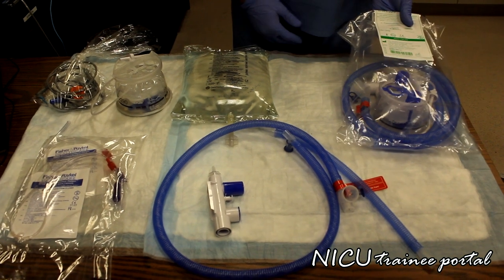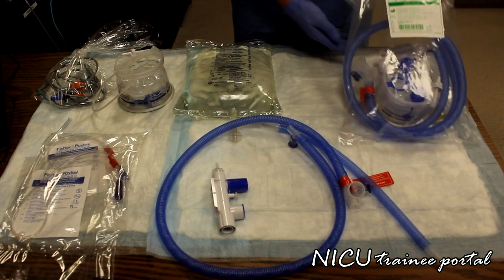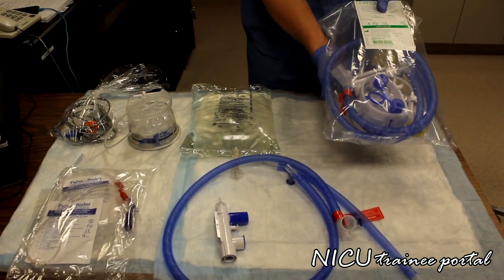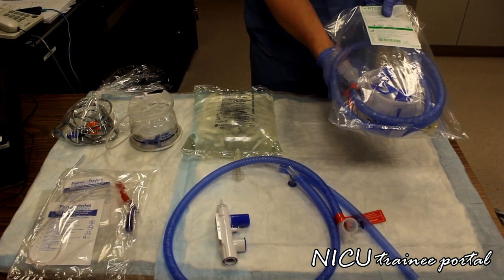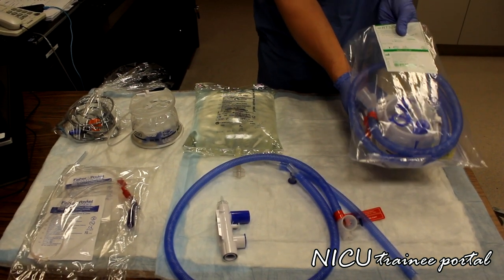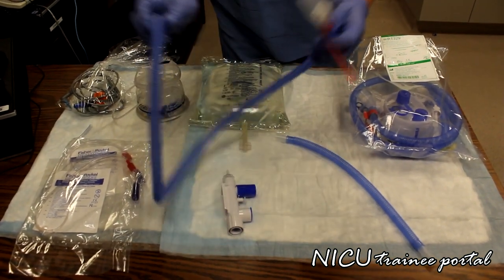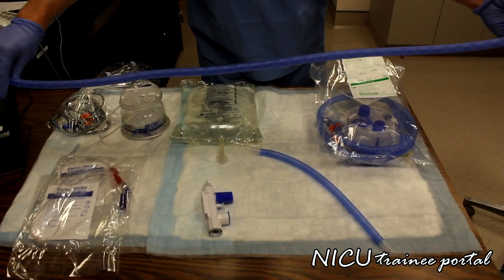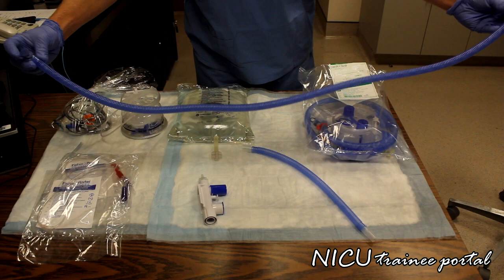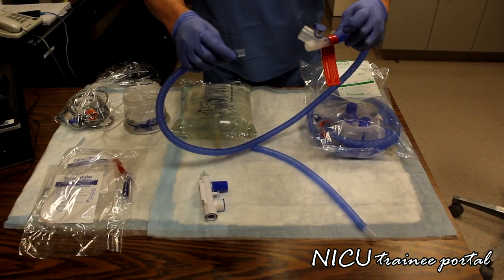Here we have the components which will make up the high flow circuit. First, we have what would be a packaged complete high flow circuit, and the components in this bag are laid out on the table. Inside the bag we have a single limb heated circuit with a heater wire throughout, and two inputs for your temp probe.